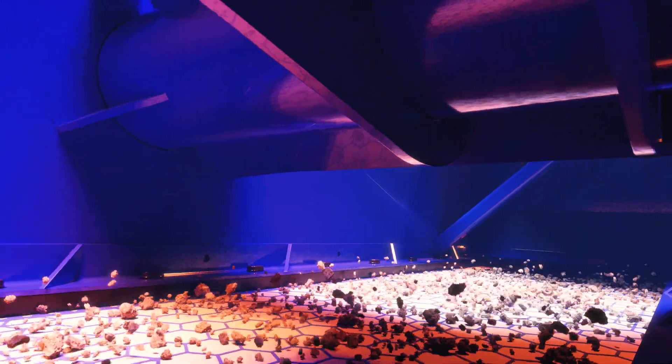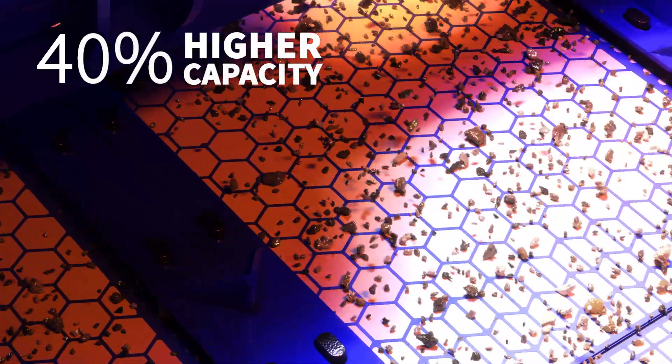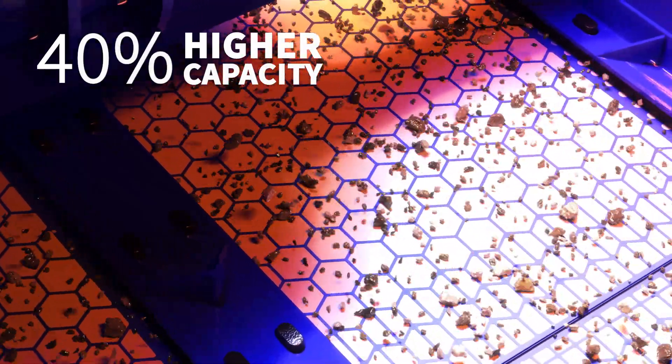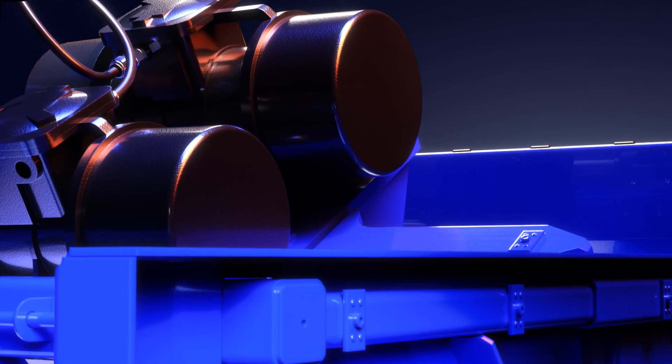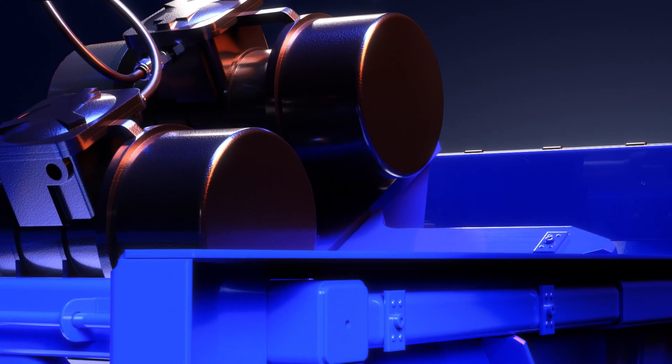The Alpha Shaker processes cuttings at 40% higher capacity than any other single-deck shaker on the market, delivering the flexibility to process more without extra equipment.